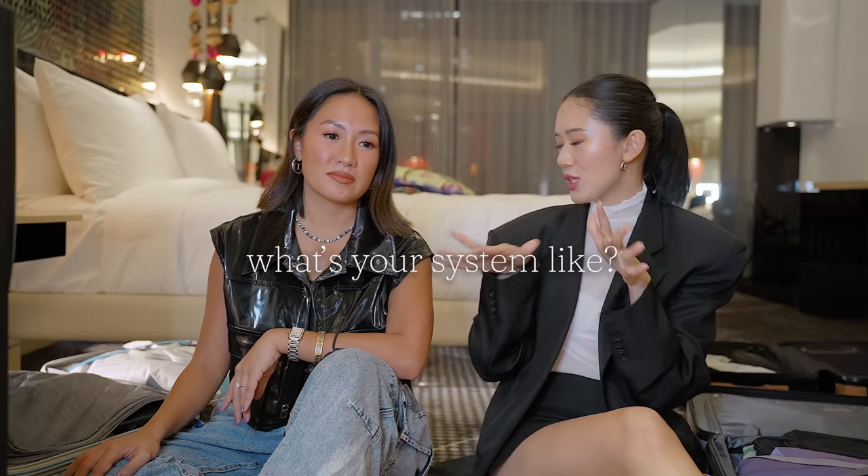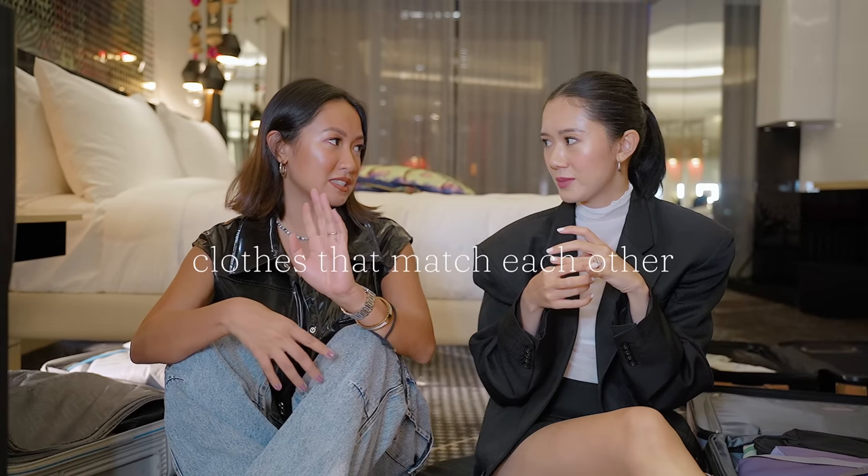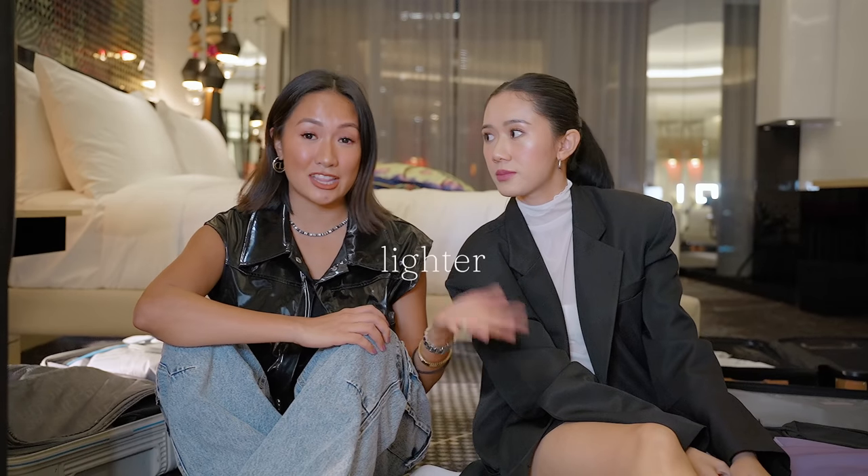So how do you pack? What's your system like? I usually try to pack clothes that match each other, just in case I try to mix and match. So I plan my looks, but I want to have a chance to change during the day. Usually the colors will help, and it lessens the need to bring more shoes and bags. But whenever we pack for events and work trips, that's really when we pack more, because there are specific dress codes we have to follow — more shoes, more bags.